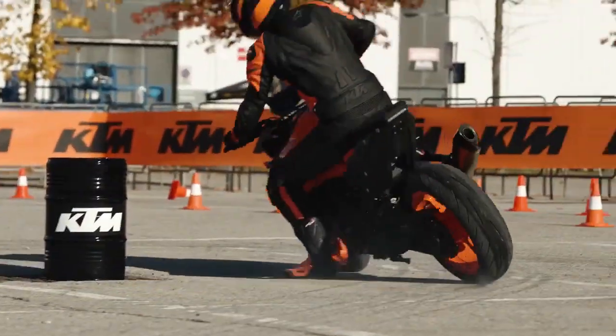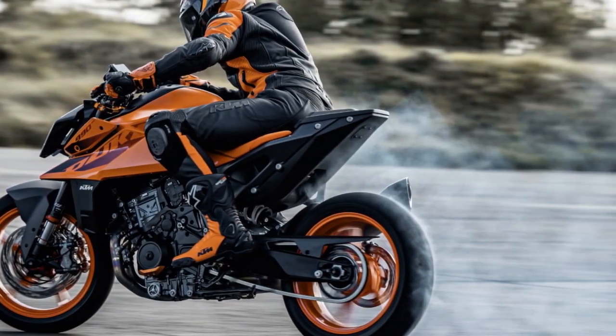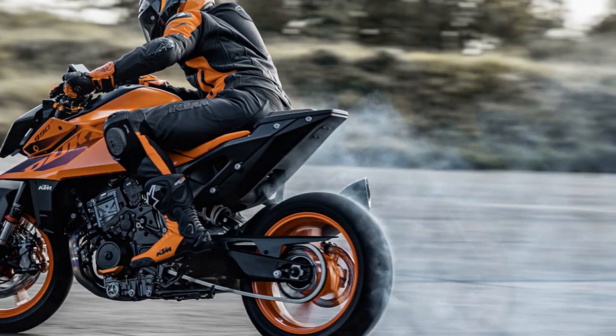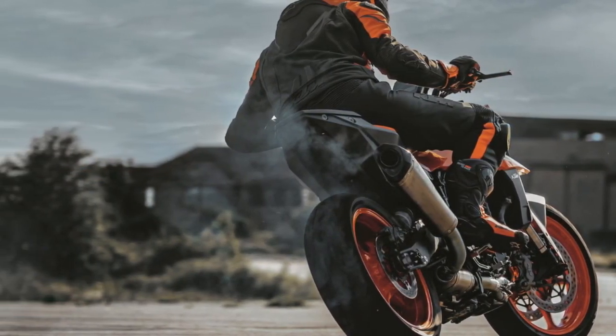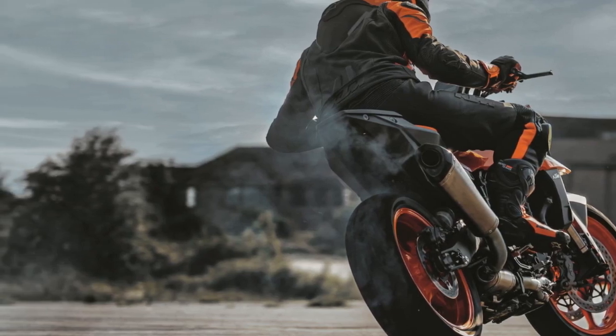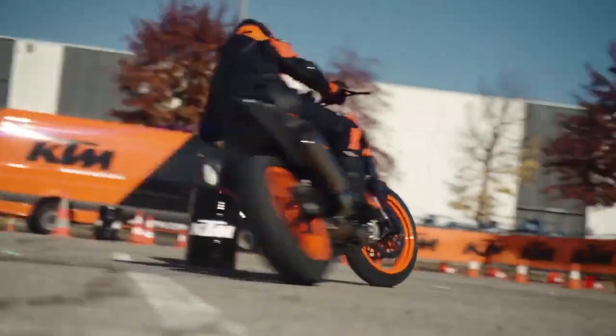Regarding the transmission, previous experiences with KTM test bikes — including the recently assessed 890 Adventure R — have highlighted issues. However, the transmission on the 990 Duke we tested felt notably improved. Shifts were swift, precise, and overall seamless, further complemented by the optional bi-directional quickshifter.